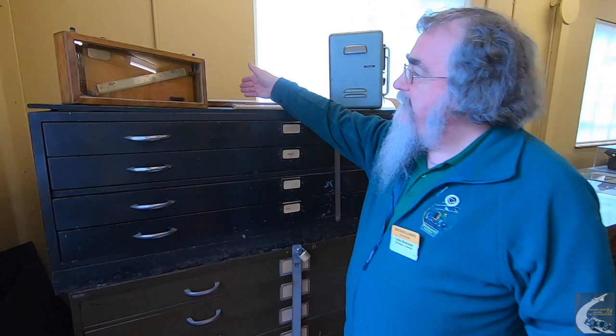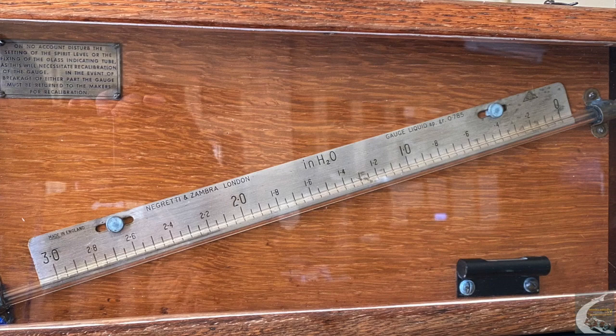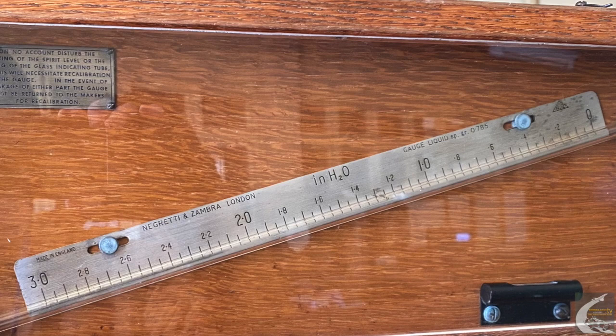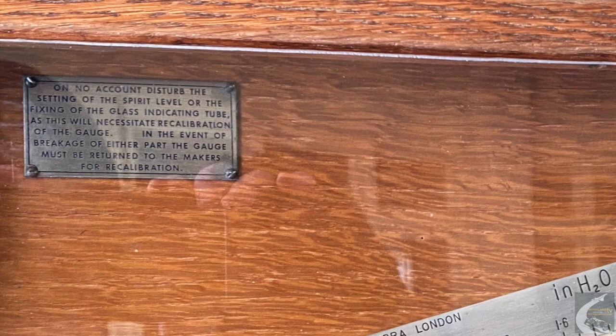One of the things we find around this place is that underneath the chamber there are various little cubby holes where things appear that were probably left there many years ago. One of these was this instrument I found about two years ago — it's a very fine pressure manometer, and it says it's in H₂O, in other words inches of water, so it measures very small differences in pressure. When I found it, it was battered and covered in water stains, so I made it look reasonable and we now display it up here.